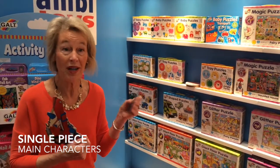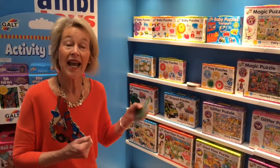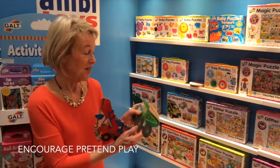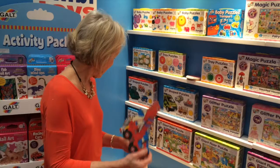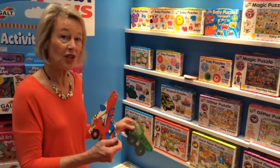I've seen kids pick these up either while they're doing the puzzle or afterwards and they start some pretend play. This one I like because there's a little dog in it, and I'm partial to that. You can do the whole puzzle and it's a great scene.